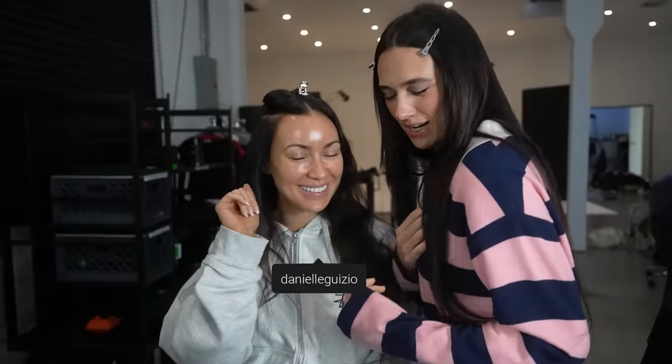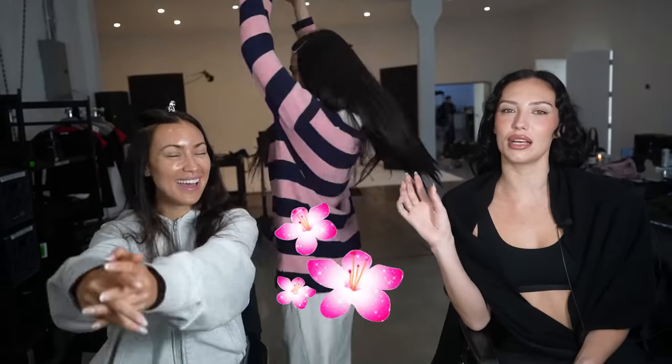Welcome to the BTS of our collab shoot. Welcome back to Wildflowers YouTube channel. I'm Devin. I'm Sydney. And we're here with Danielle Guzio. Today we're shooting our collab — come along.